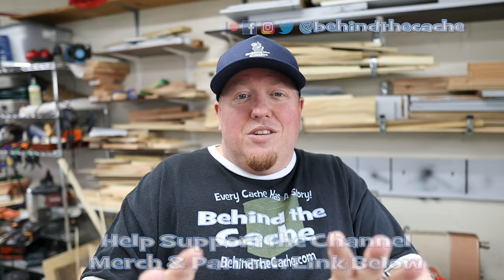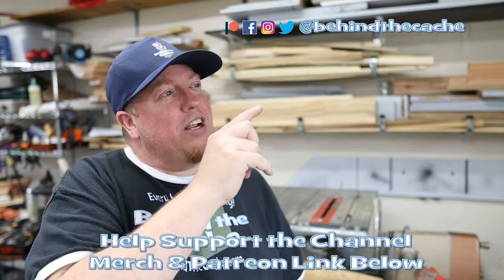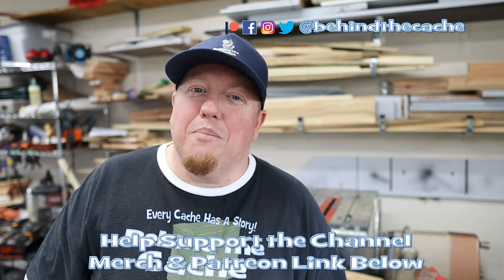Don't go anywhere — go check out another one of these videos just right over here and find the story behind the cache.